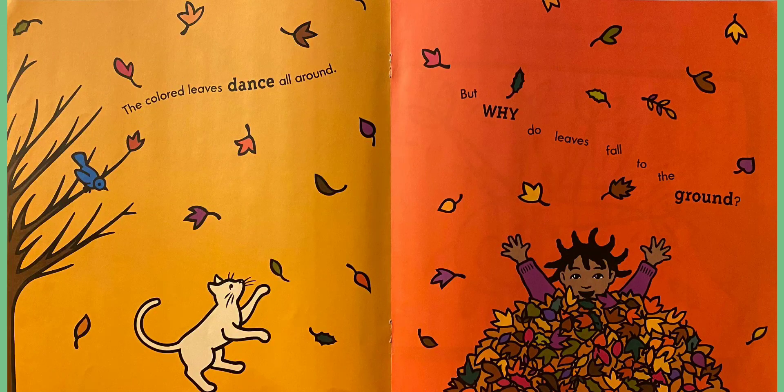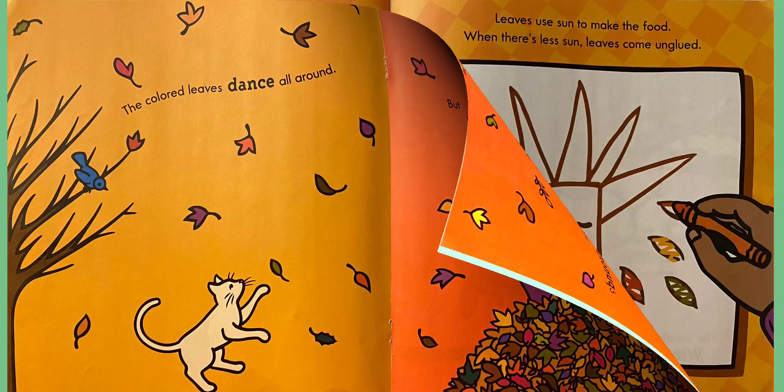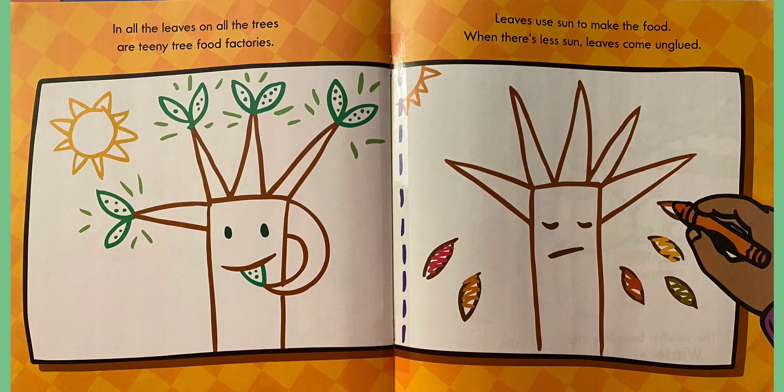The colored leaves dance all around. But why do leaves fall to the ground? Why do you think leaves fall to the ground? In all the leaves on all the trees are teeny tree food factories. Leaves use sun to make the food. When there's less sun, leaves come unglued. So when it's not as sunny and bright, the leaves don't have as much food. So that is why they fall down.